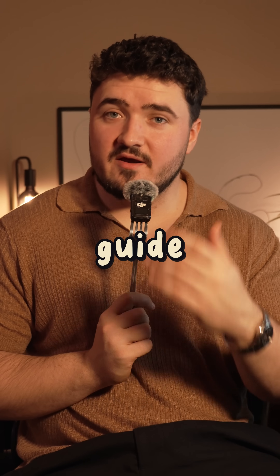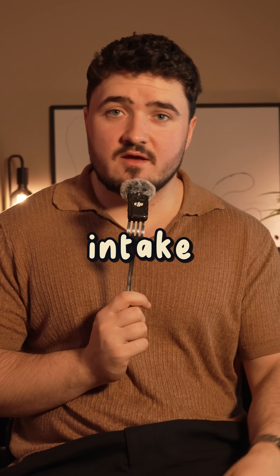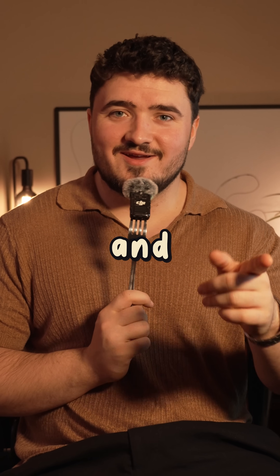If you want my step-by-step guide on how to improve your daily fiber intake, comment 'loose stools' below and I'll send it your way.